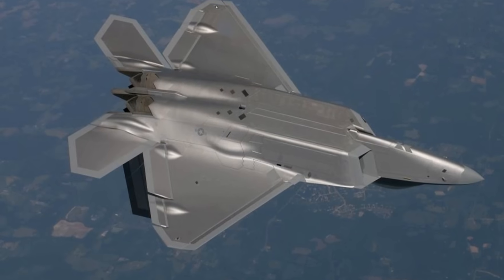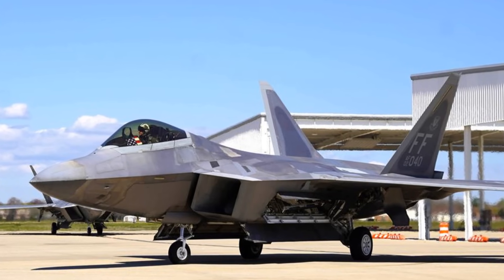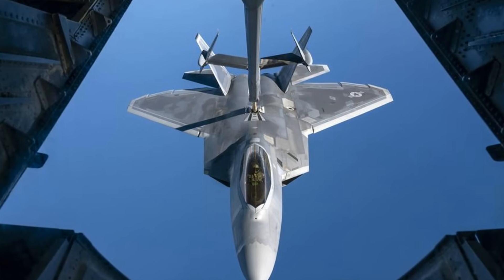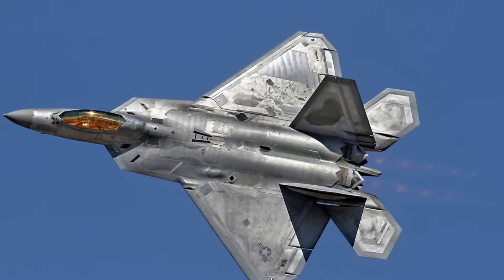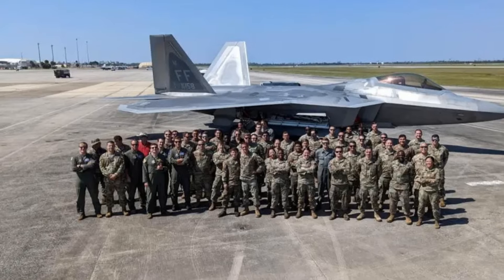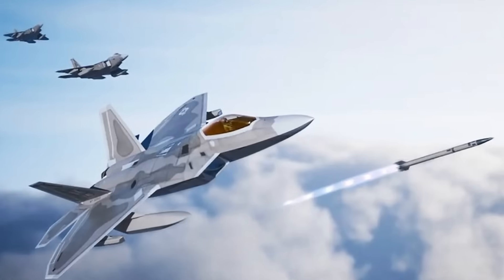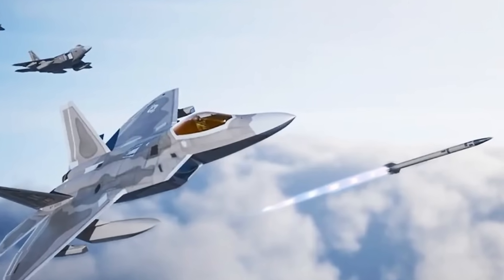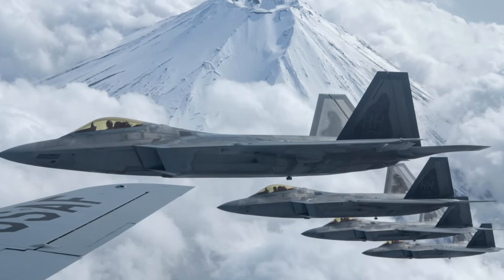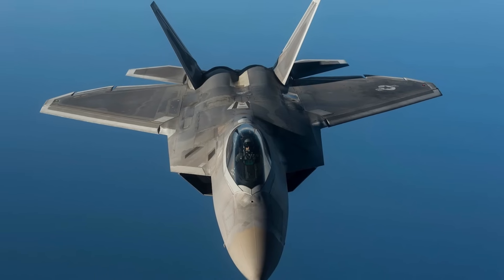The F-22 Raptor features an advanced integrated avionics system that fuses data from multiple onboard sensors, such as the AN/APG-77 AESA radar, the ALR-94 electronic warfare system, and the AAR-56 missile launch detector. These systems work together to give the pilot a comprehensive, real-time tactical picture, enhancing situational awareness and reducing workload. The AN/APG-77 radar supports multiple functions including air-to-air and air-to-ground targeting, electronic attack, and stealth capabilities through rapid frequency shifts, while the ALR-94 provides extensive radar warning and geolocation.